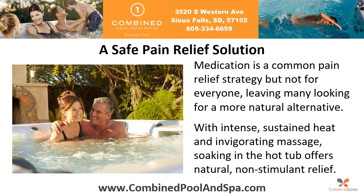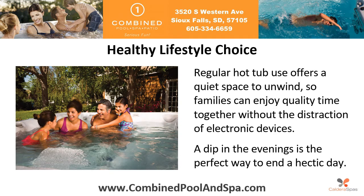A safe pain relief solution: medication is a common pain relief strategy, but it's not for everyone, leaving many looking for a more natural alternative. With intense, sustained heat and invigorating massage, soaking in the hot tub offers natural, non-stimulant relief.